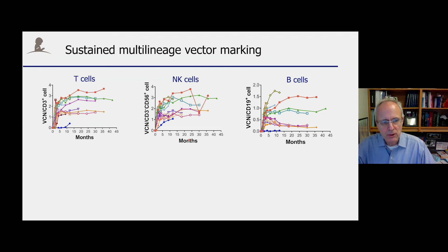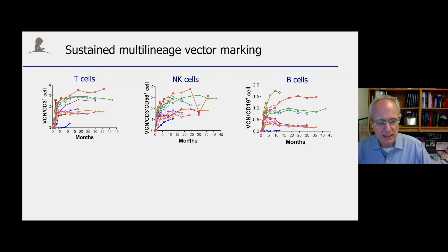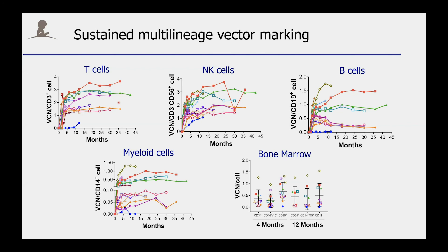If you look at the vector copy number detected in T cells, NK cells, and B cells, you will notice that we can readily detect genetically modified cells long term in these patients. While there is a little bit of fluctuation over time, the level is actually very constant for each individual patient. In addition, we could also detect genetically modified myeloid cells, and we were able to detect genetically modified cells long term in bone marrow samples.